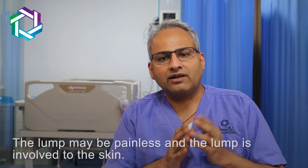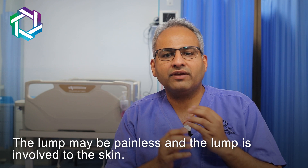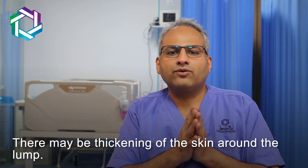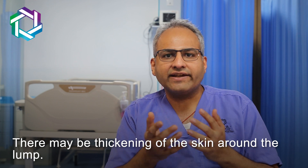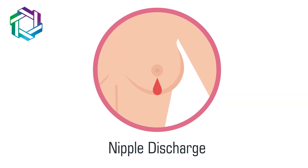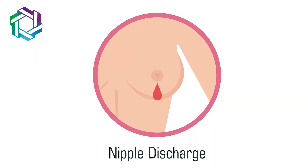The lump can be painless. The lump can be with involvement of the skin — there is some puckering of the skin, the skin is showing some dimpling, or the lump can have surrounding skin thickening. The lump in the breast can be accompanied by a lump in the axilla. The lump in the breast can also retract your nipple inside, or sometimes the lump may present with bleeding from the nipple.